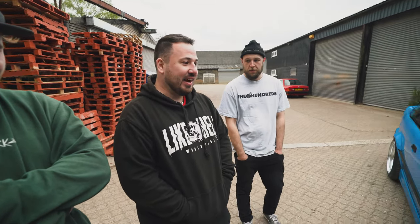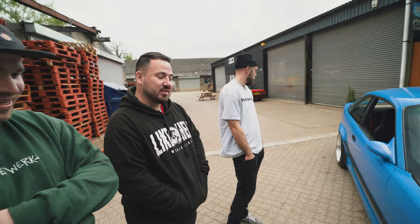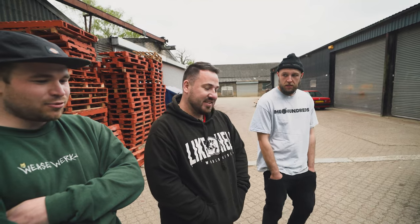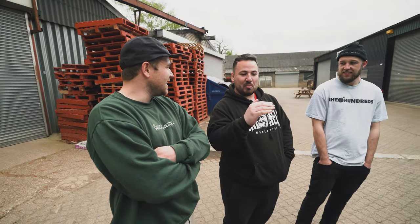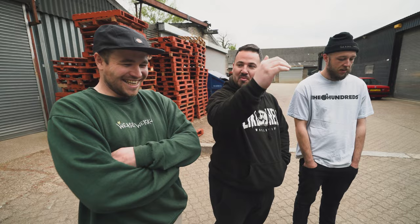It wasn't supposed to go bonkers. It was supposed to be: get a daily for the daily, and now I need a daily for the daily for the daily. With an E36 they're just so easy to work on and easy to make look sensible. That's the thing with any project car - there's never a final stage, there's always another final boss. You were telling me earlier how you could see yourself buying another E36.